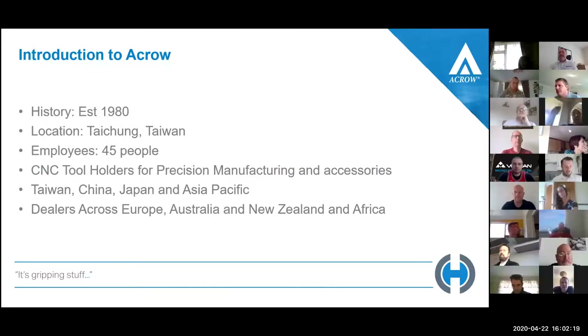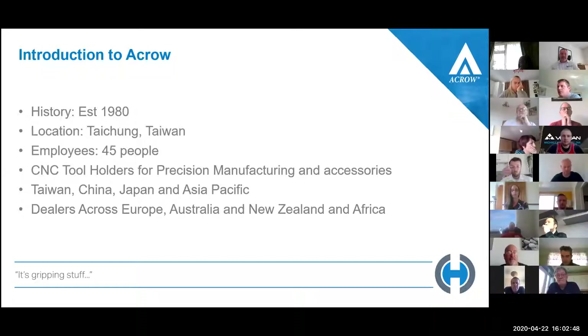A little bit about Acro: established in 1980 and based in Taiwan, where the manufacturing side is. They employ around 45 people and offer tool holders for precision manufacturing and other accessories. They have quite a wide range of products with a massive presence across Asia — Taiwan, China, Japan — and deals across Europe, Australia, New Zealand, and Africa.